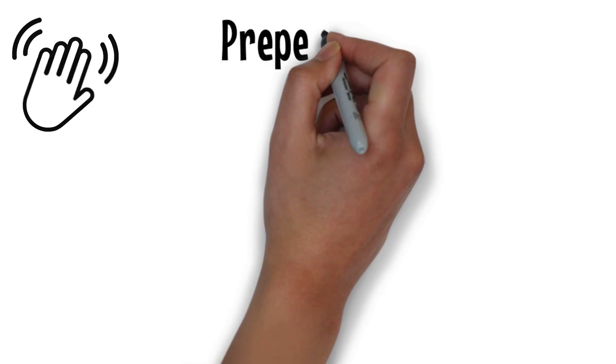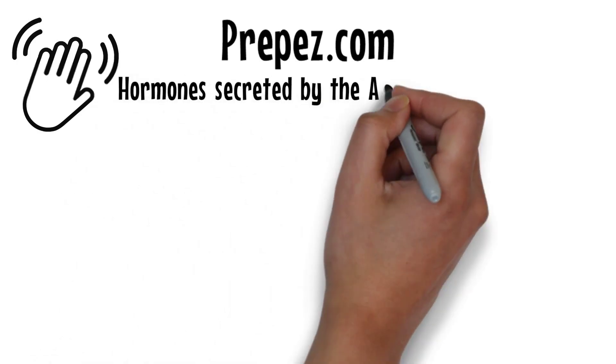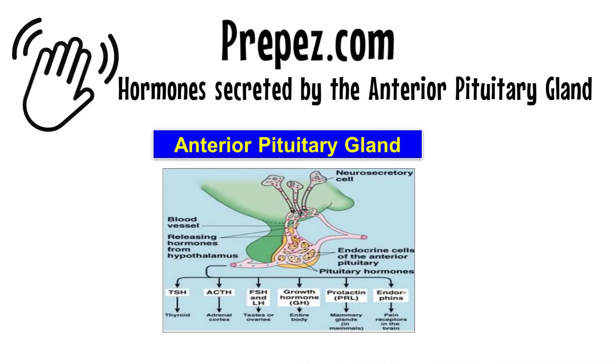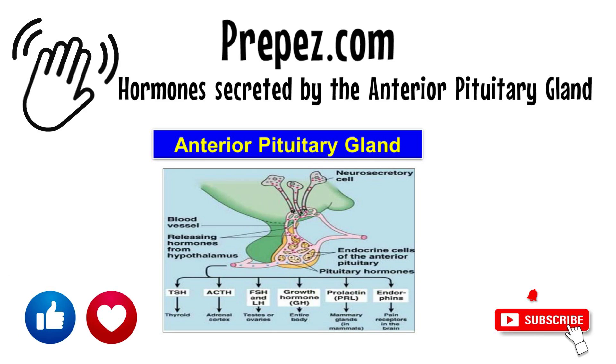Hello everyone, welcome to another video from PrepEasy.com. Today in this video we will tell you a very simple trick to remember the hormones secreted by the anterior pituitary gland. If you like the video, please give it a thumbs up, comment, and share it with your friends. Subscribe to our channel and press the bell icon to get notified whenever we upload a new video.